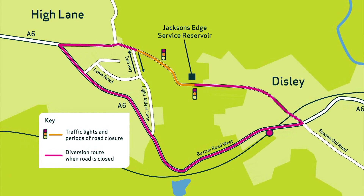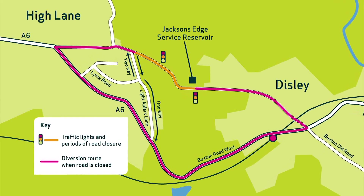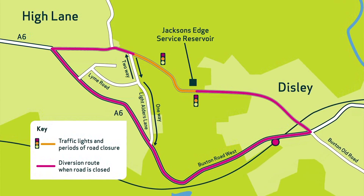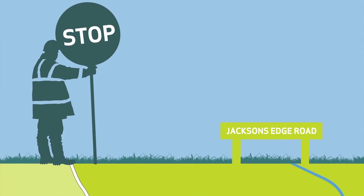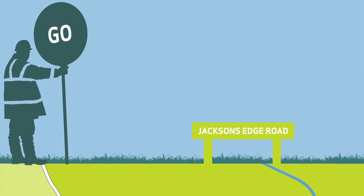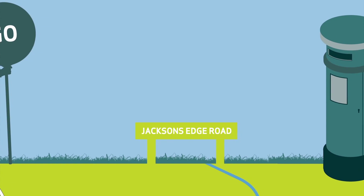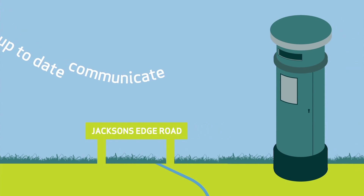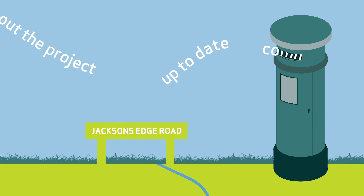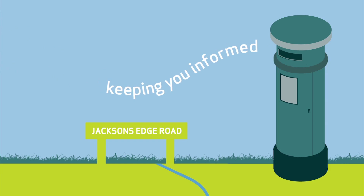At times, we will need to close Jackson's Edge Road. This is essential to the completion of the works. We know this will be inconvenient, and we are working with the local councils and community to ensure this is managed as effectively as possible. The most important thing to know is that your water and wastewater services will not be affected at all. We will communicate all relevant and up-to-date information to affected customers continually throughout the project, keeping you informed of planned works which may have an impact on your daily lives.